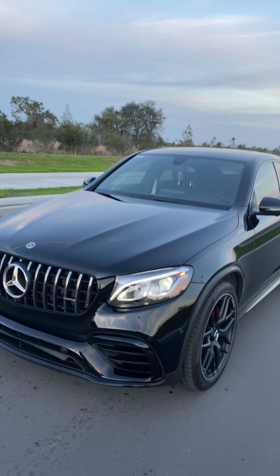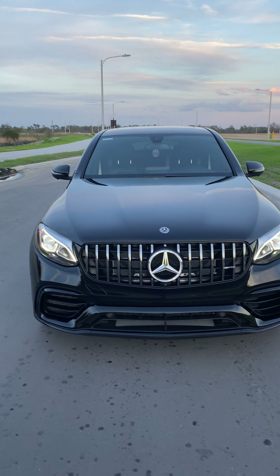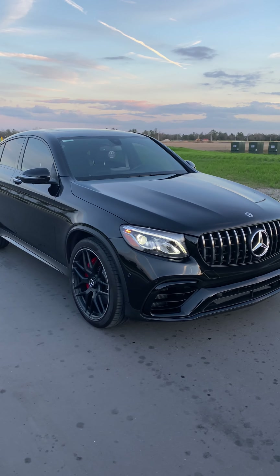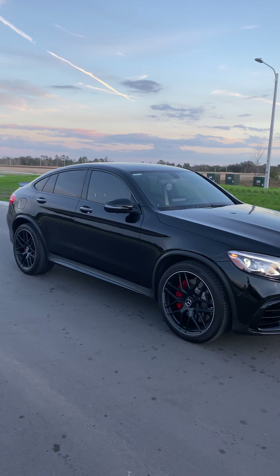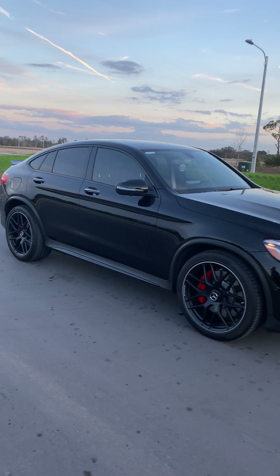We went with the graphene coating and honestly I'm amazed how it's holding up. The car is kept in a garage, but still — after a year it's pretty good.